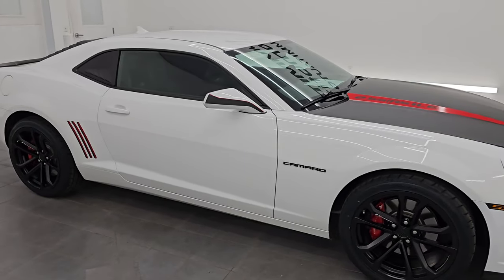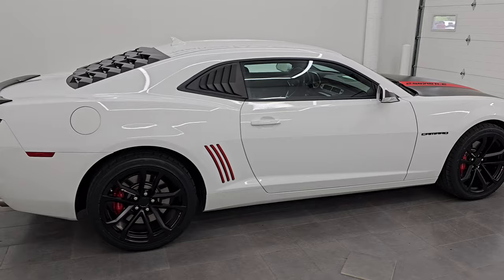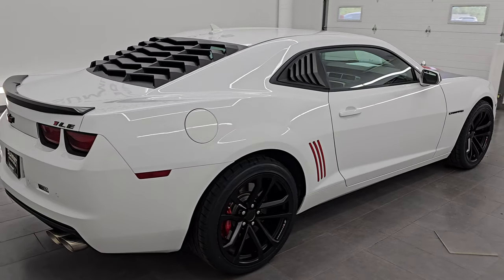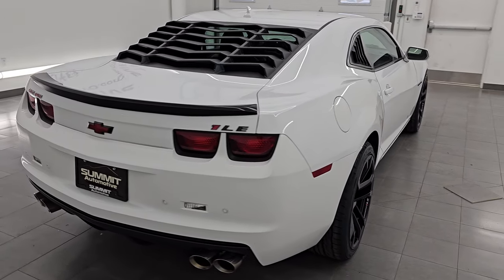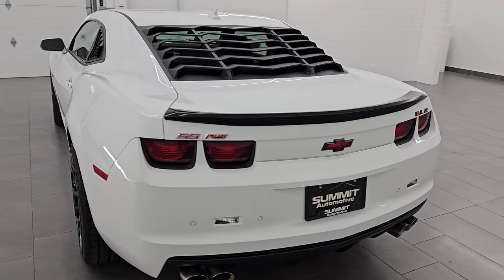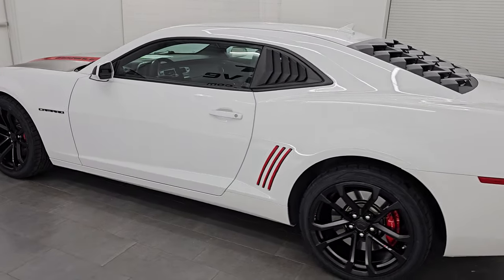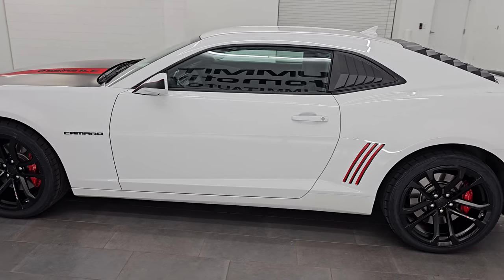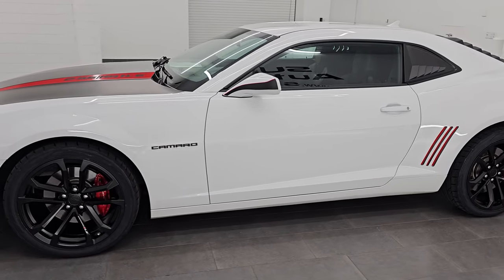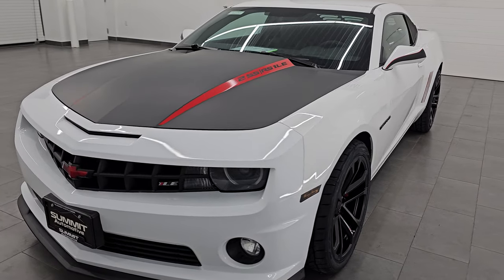Hey, this is Brett. Hope everybody's having a fantastic day out there today. This 2013 Chevrolet Camaro 2SS 1LE is stock number 14660Z. I am here at Summit Automotive in Fond du Lac, Wisconsin, your new and used sports car headquarters. This 2013 Chevrolet Camaro has the 6.2L V8 engine.